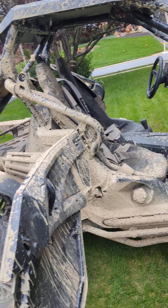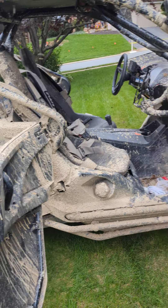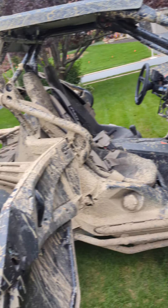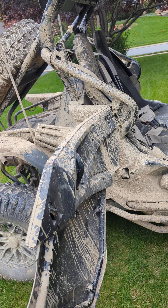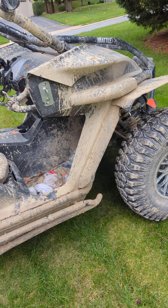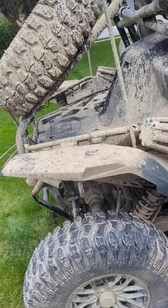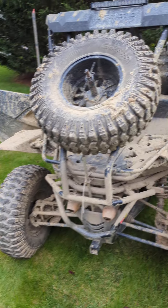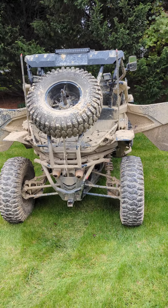Here's what I have: a stage 3 helix from Main Street Cycle, a stage 2 spring from Main Street Cycle. For my primary clutch, I tried the Main Street Cycle one and I tried Redneck Garage, and they both are not doing what I need.